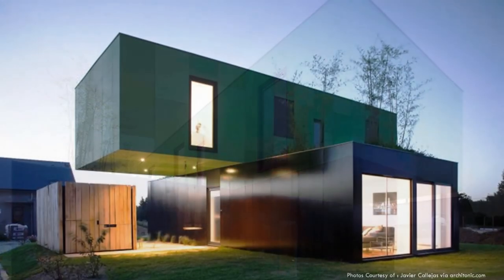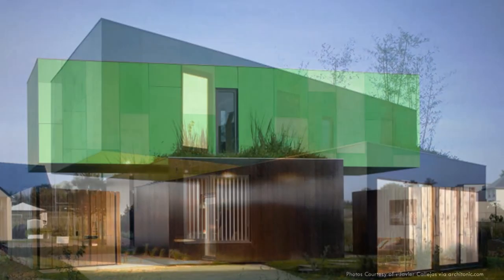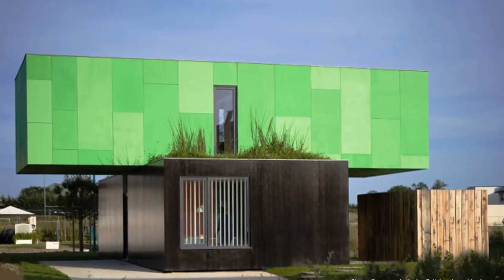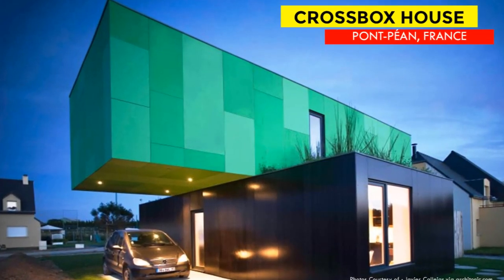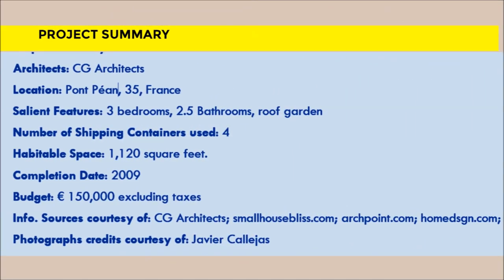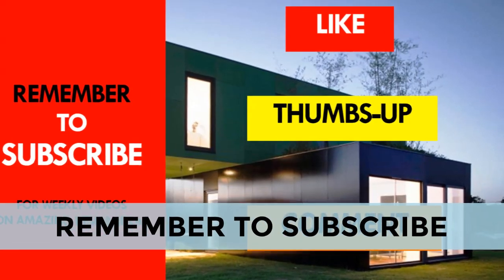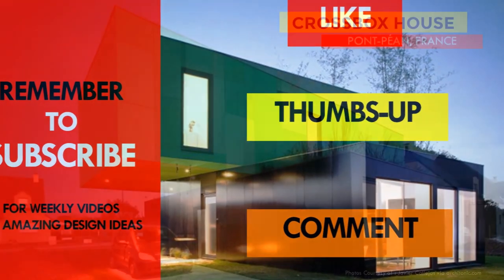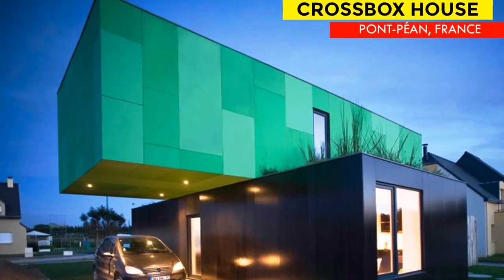This amazing shipping container house designed using four 40-foot shipping containers could pass for any ordinary modular modern home. The cladding and the amazing arrangement of the modules makes this shipping container house stand out. What is your opinion about this eco-friendly modern shipping container house? Which part of the house appeals to you the most? Let us know by posting in the comments below. If you like the video, give it a thumbs up and feel free to share it. Remember to subscribe and see you next week as we feature another amazing shipping container house from around the world. Thank you for watching, bye for now.